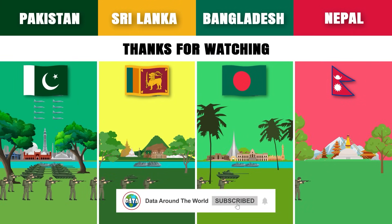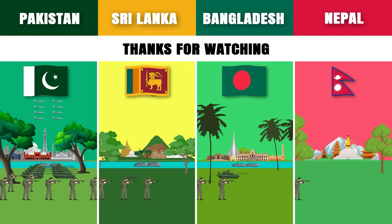Thanks for watching. Don't forget to like, subscribe, and hit the notification bell for more content from Data Around the World.